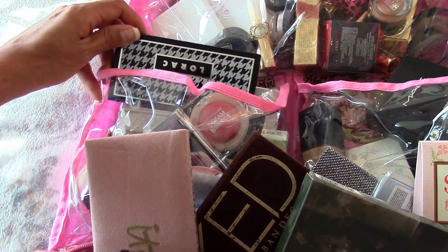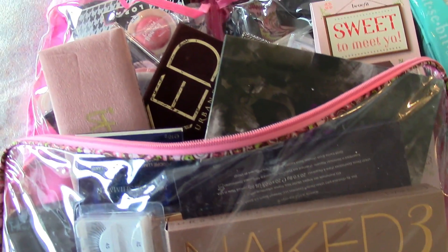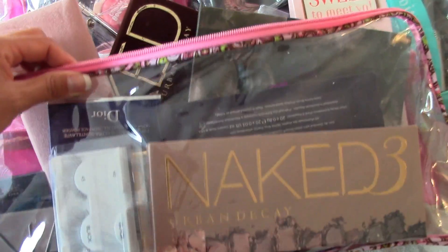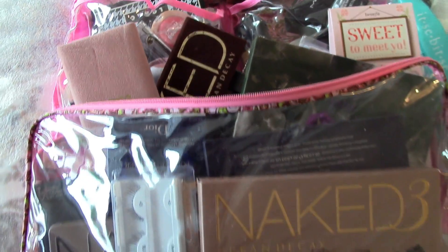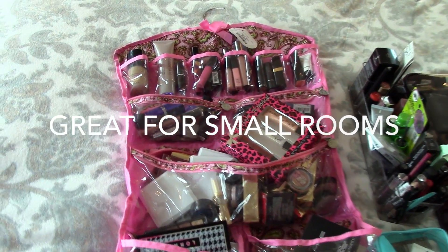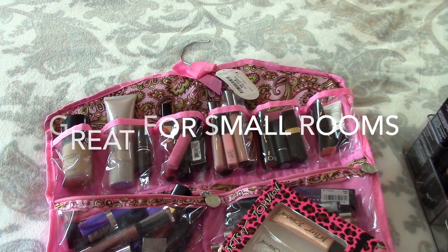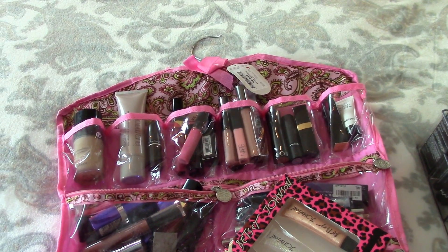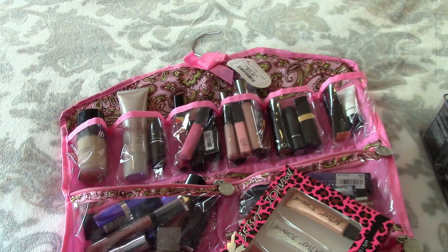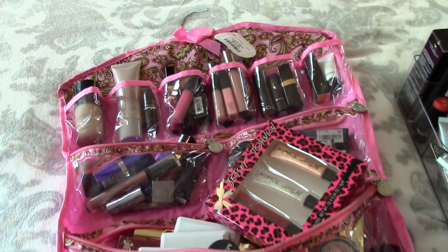I also had small eyeshadows and the high-end palettes all down here, and this thing really held up well. It's such a good thing to have, especially if you live with a significant other, have a roommate, or just have a very small room. You could hang this on the back of your door if you have a strong door hook, and store all your makeup there.